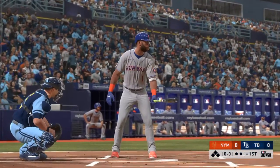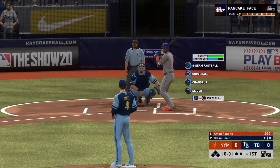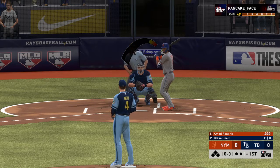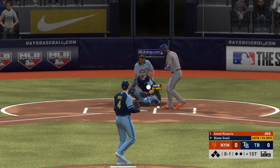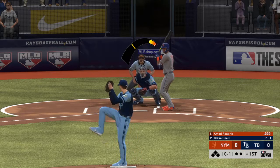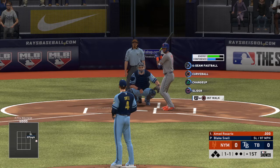Striding in, Ahmed Rosario, and we are ready for some daytime baseball. The shortstop ready with the first pitch — it comes, edge of the zone, taken and ruled a strike. One and one to the Mets leadoff hitter.